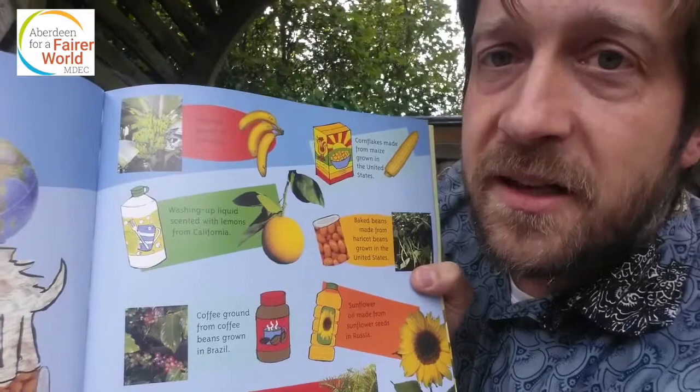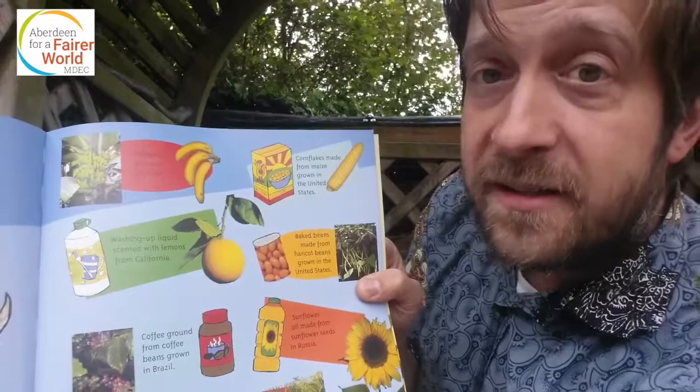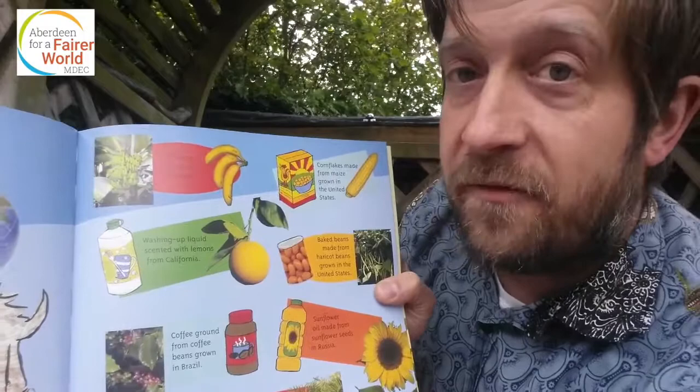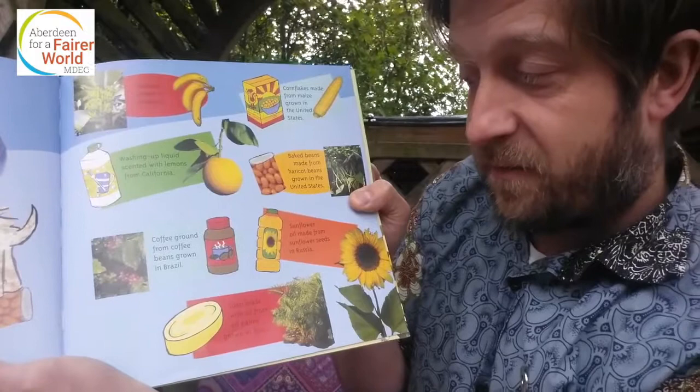Cornflakes, made from maize, grown in the United States. Baked beans, made from haricot beans, also grown in the United States. Washing-up liquid, scented with lemons from California — although my dad grew a lemon in his greenhouse. Coffee ground from coffee beans, grown in Brazil. Sunflower oil, made from sunflower seeds, in Russia. And soap, made with oil from palms grown in Asia.